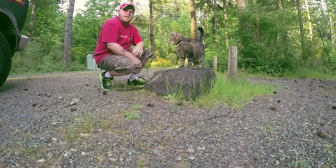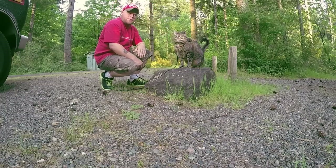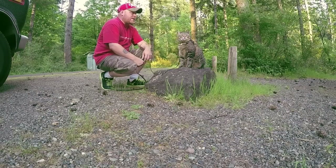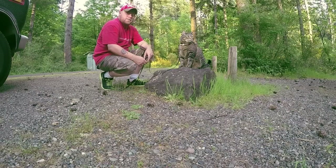Alright guys, we're going to stay here in Capital Forest for a little bit - not sure which campgrounds or how long we'll stay here. I may turn the camera on later if I get that fire up and roaring.